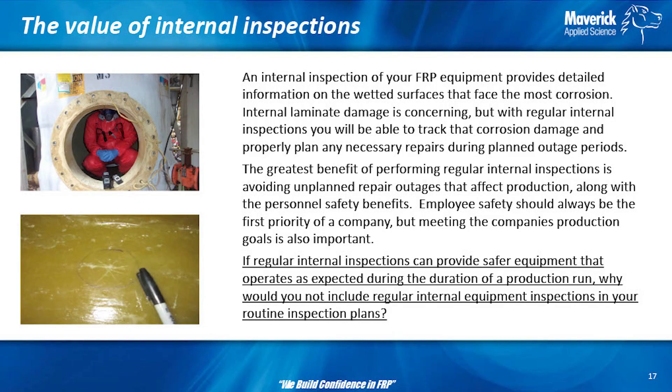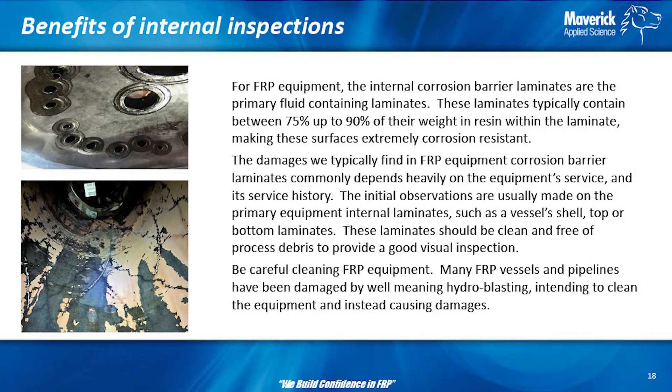I'm confident that through good inspections, I can make your equipment last longer and be safer on your sites. There is a cost, but if you have the ability to extend the life of your equipment and make it safer simply by doing typical inspections, it's not that much. You can do your own inspections and get results too. For FRP, the corrosion barrier is 90% resin, and the resin is what's corrosion resistant — that's where everything is most important.